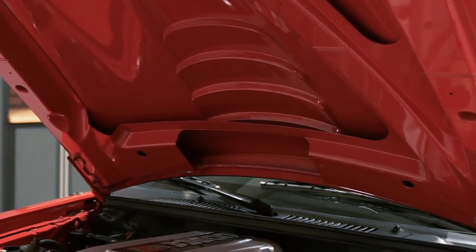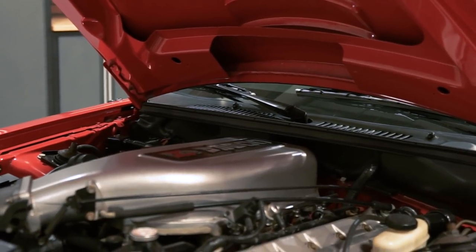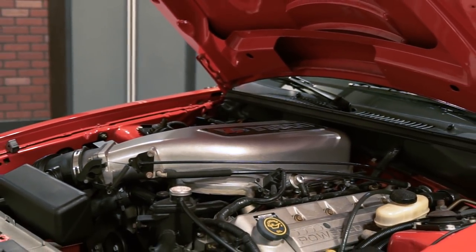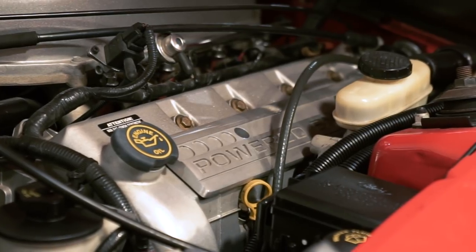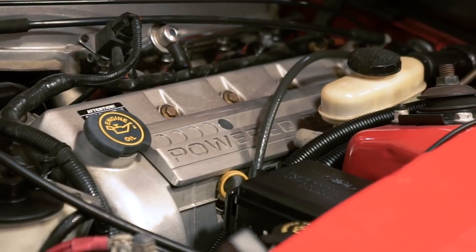Starting at the heart of this beast, the 2000 Cobra R is motivated by a potent special-built double overhead cam 5.4-liter engine that cranks out 385 horsepower and 385 pound-feet of torque at the flywheel. This naturally aspirated mod motor featured reworked four-valve heads that flowed roughly 25% more air than the 1999 Cobra cylinder heads, and specific camshafts with higher lift and improved durations. The inner workings consisted of flat-top pistons setting the compression ratio at a mild 9.6:1, connected to Carrillo billet steel connecting rods.